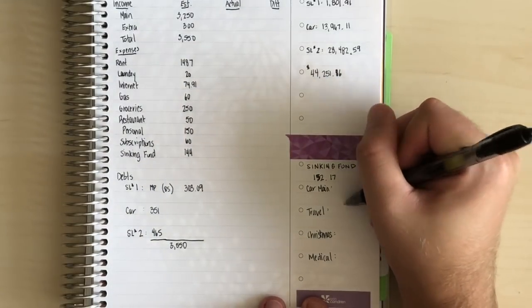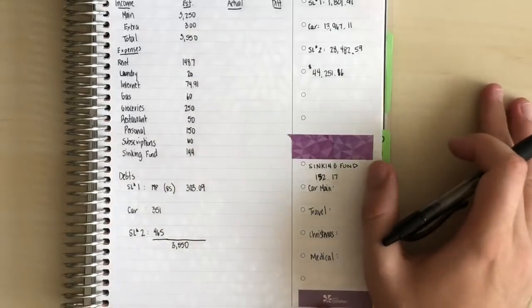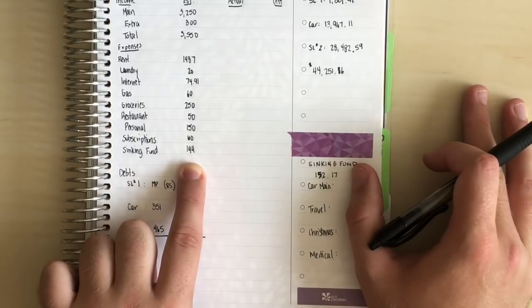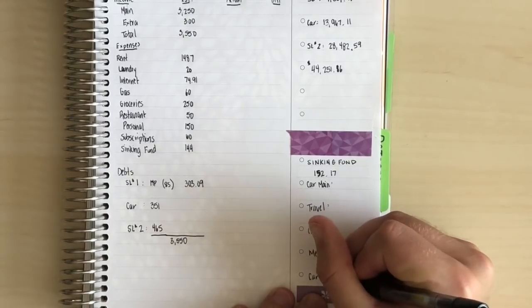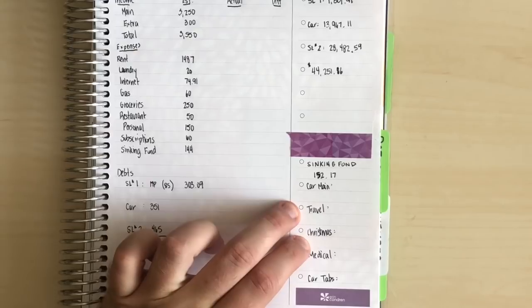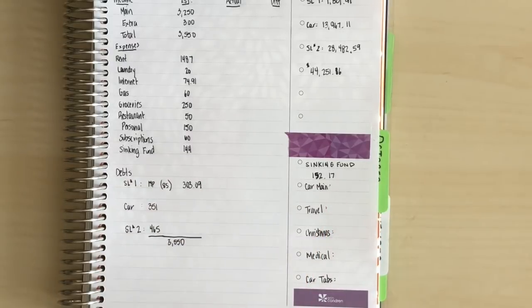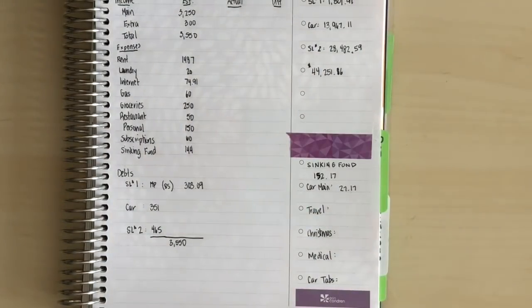The last sinking fund category is car tabs — I just paid that one so we're at the first month's contribution. The things I'll be focusing on for now are travel and Christmas, since I'll be flying home to see my family for the holidays as well as gifts. The car maintenance fund I pulled almost completely to zero — only $27.17 left — because I had a service done.